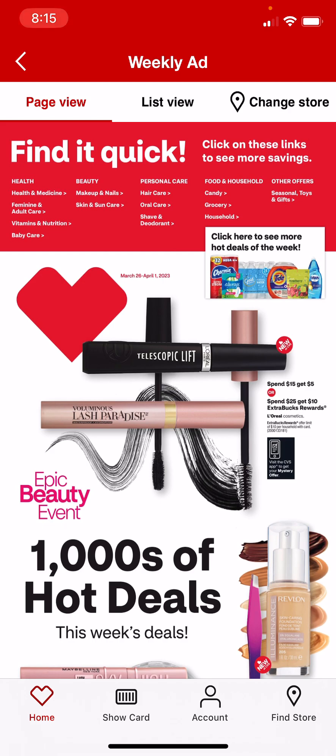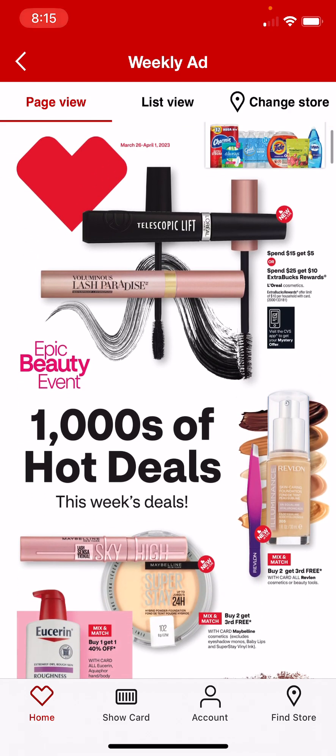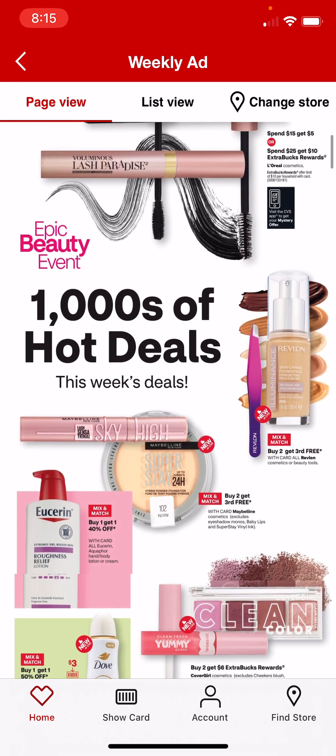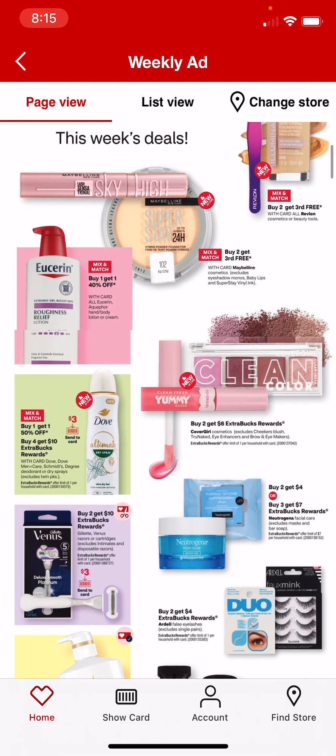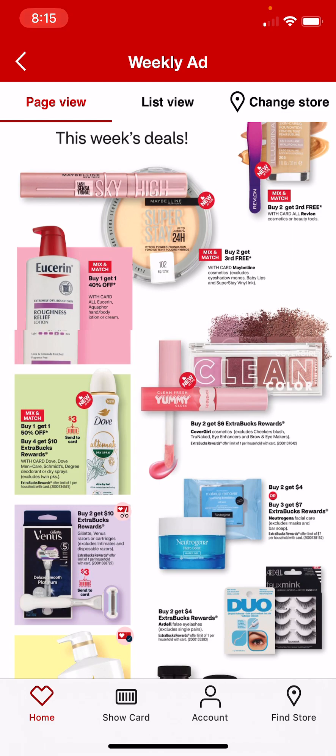Spend $15, get $5, or spend $25, get $10. Plus, we're getting a mystery offer. Some cosmetics are buy 2, get the 3rd free. Covergirl is going to be buy 2, get a $6 extra buck. And we have the $3 coupons from the inserts.